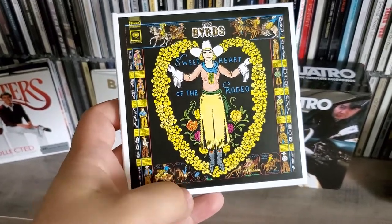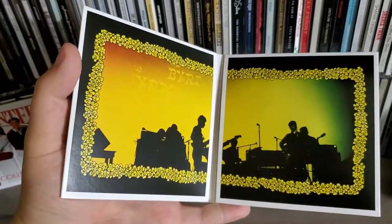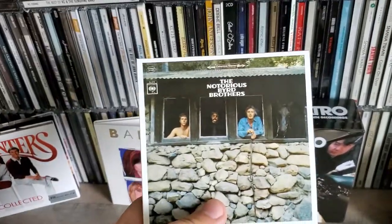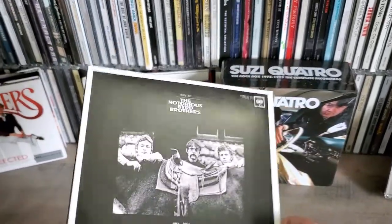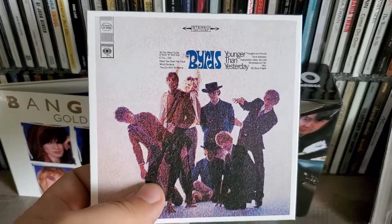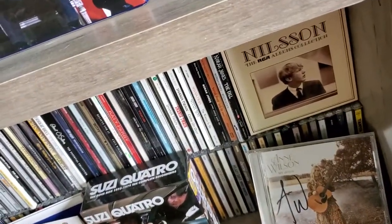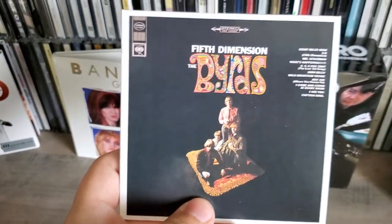Got The Byrds: Sweetheart of the Rodeo — this is also a gatefold, really cool. The Notorious Byrd Brothers. Younger Than Yesterday. Fifth Dimension.